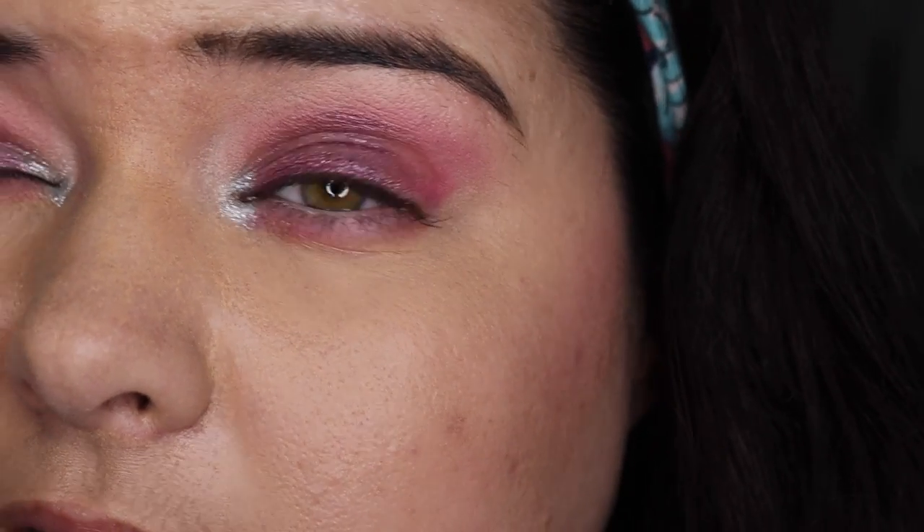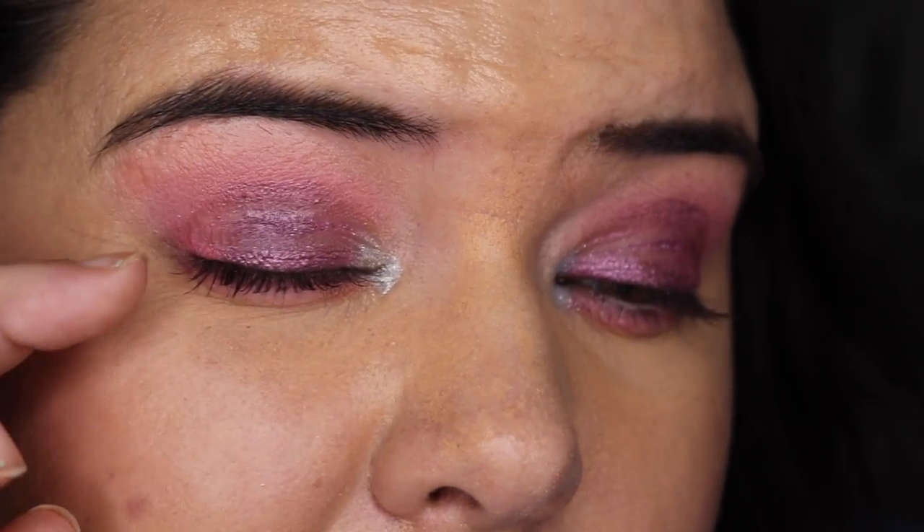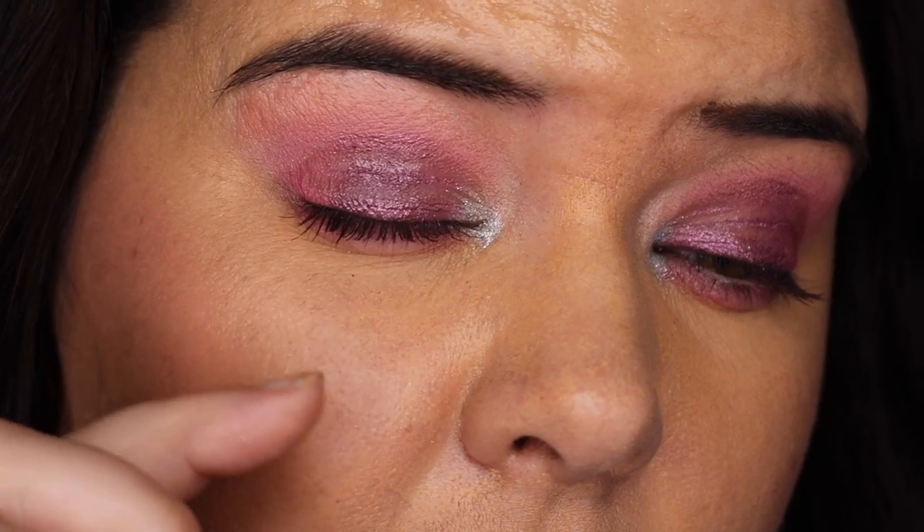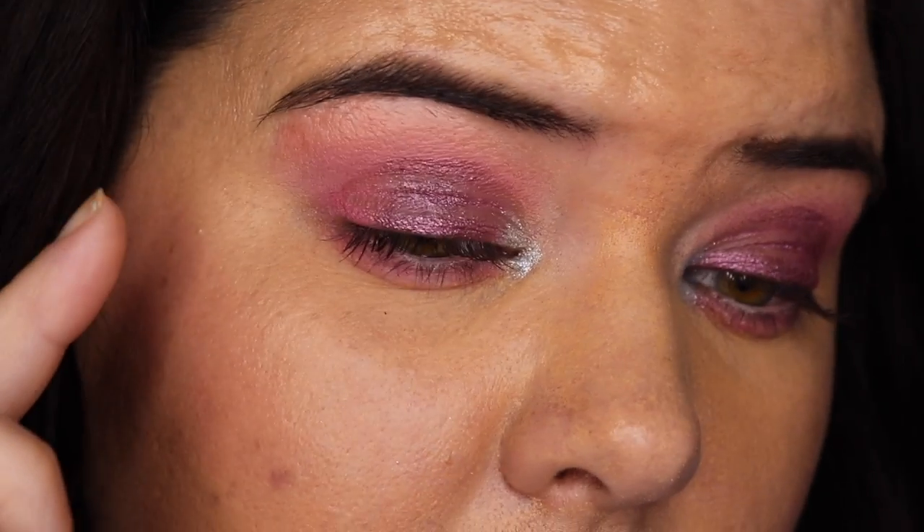It is 1pm. This eye primer was disappointing — after about three hours it was already a bit crap. Oh my god, I hate it when it does this! I had such high hopes. I'm really sad. I'm tired. I'll see you tomorrow for another one.